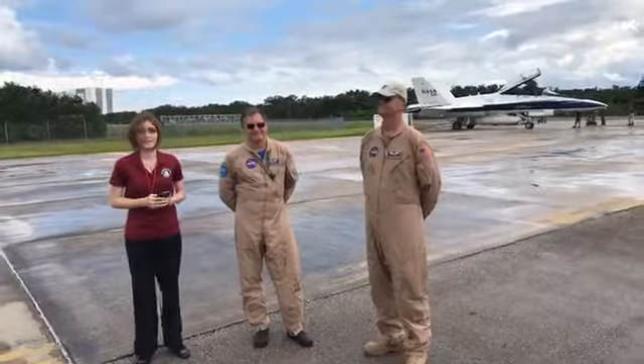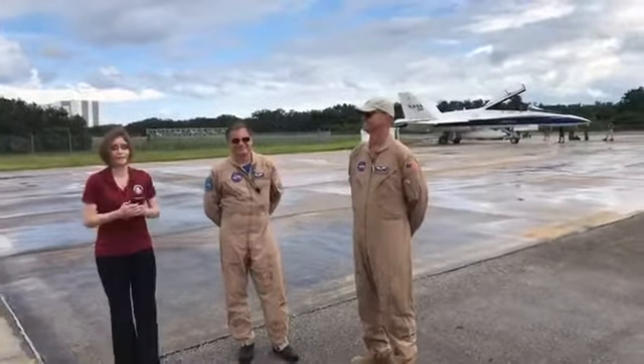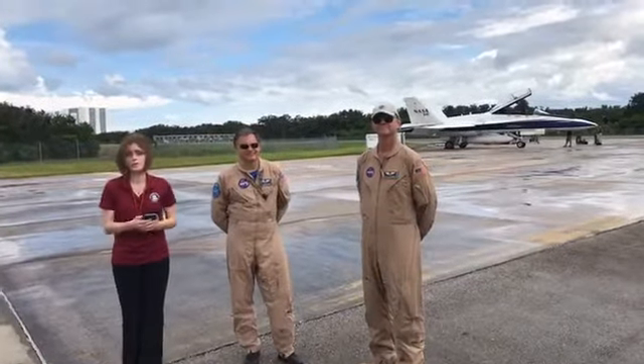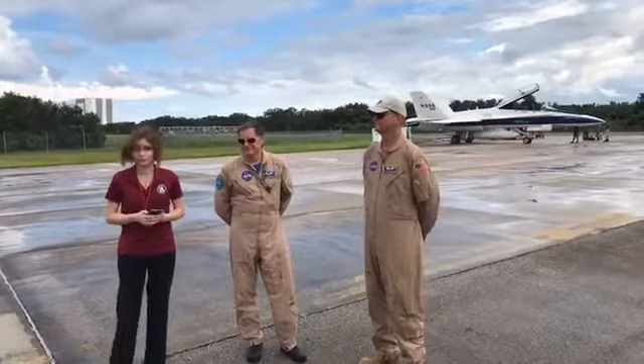Hi, I'm Sarah McNulty with NASA's Kennedy Space Center. We are standing here at the Shuttle Landing Facility operated by Space Florida. As many of you know, we've been conducting a series of supersonic test flights here over the last week.